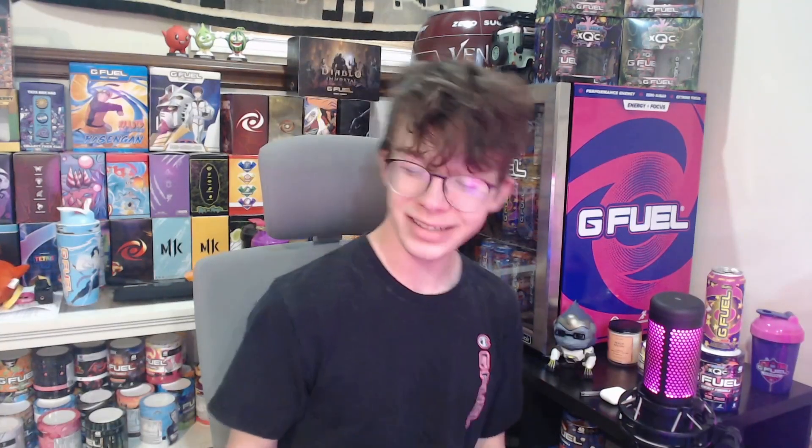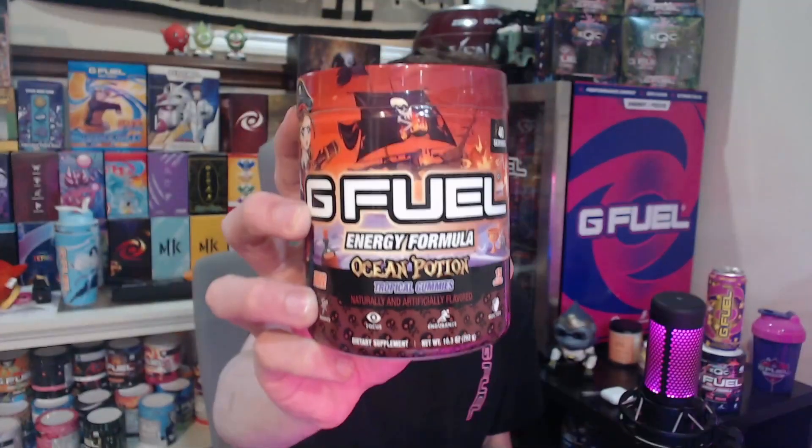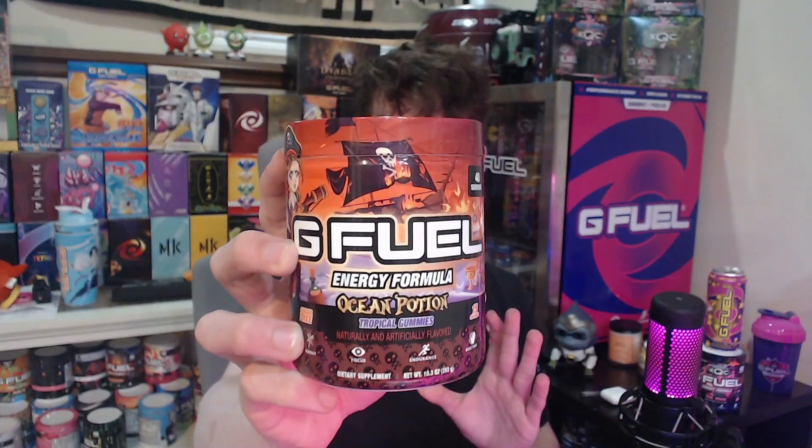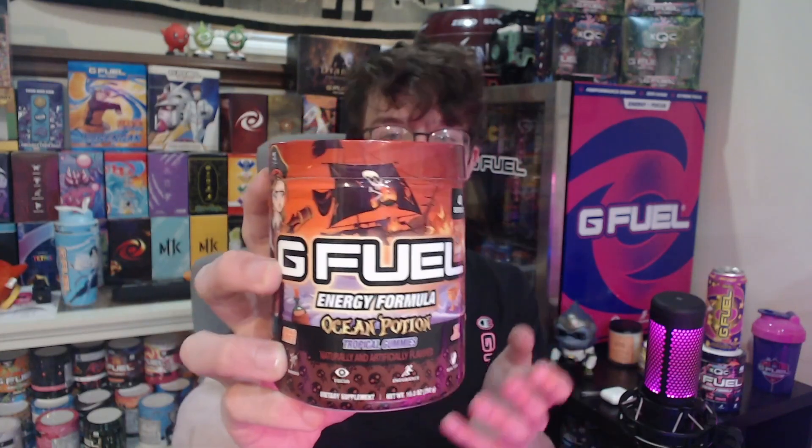Hello everyone, my name is Toxna and today we're going to review GFuel's Ocean Potion flavor. This is the v2 version of Ocean Potion — it's still tropical gummies and all that, just under a new skin.